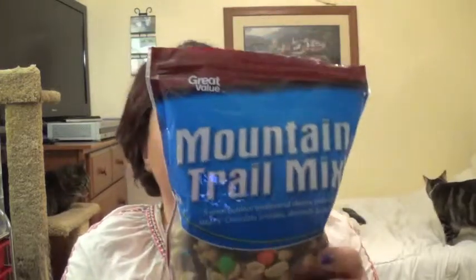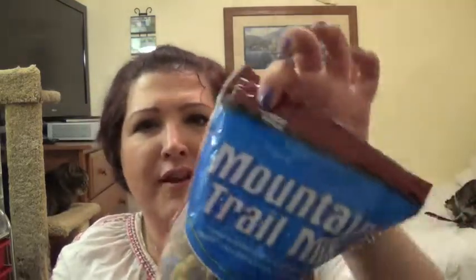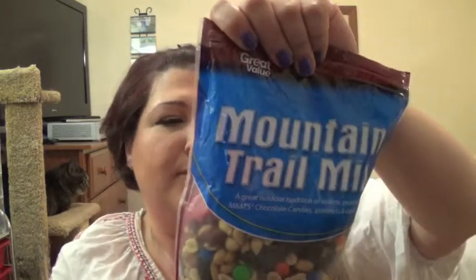These are good. These are Mountain Trail Mix — peanuts, cashews, M&Ms, and raisins. I think it's the Shur Fine brand. It's a great value brand, but equally good.